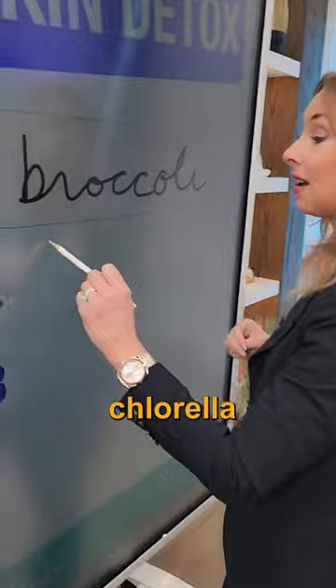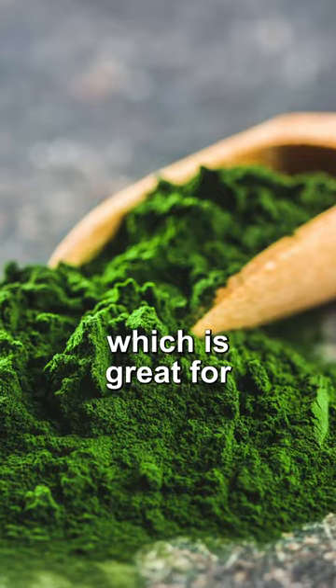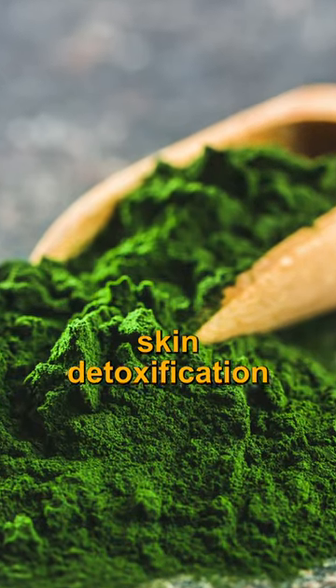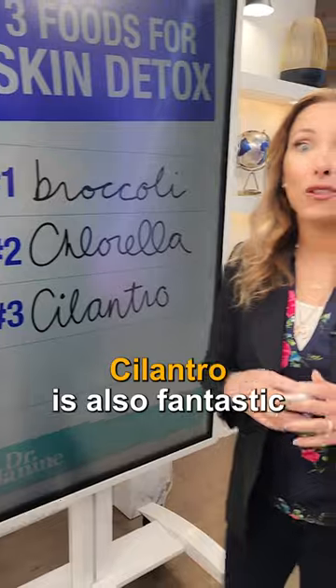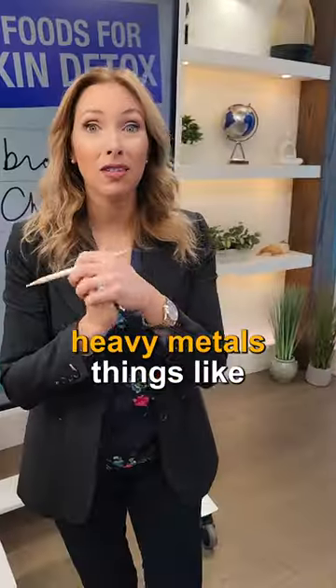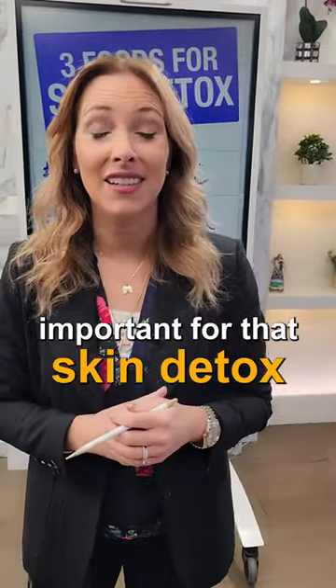Number two is chlorella. Chlorella is great because it has chlorophyll, which is great for skin detoxification. And number three on my list is cilantro. Cilantro is also fantastic because it helps to chelate or trap heavy metals — things like mercury and aluminum — from our body, and that's really important for skin detox.